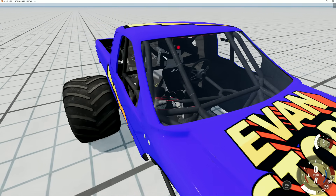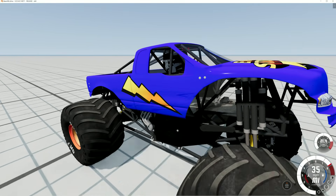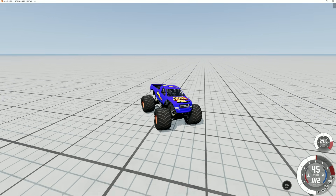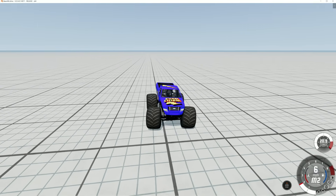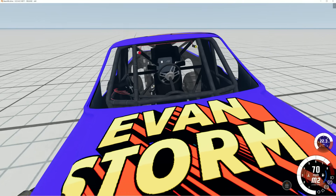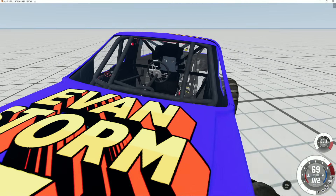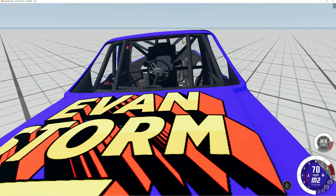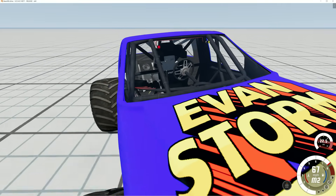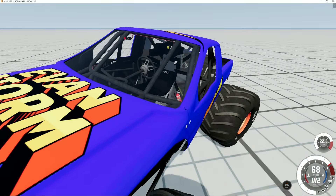Now it's time to test it out. Oh yeah, the rear steering is working properly. I just need to get better at turning all four wheels. This thing is fast and it's got lots of power.